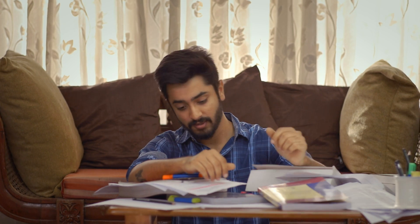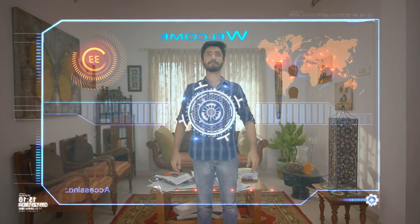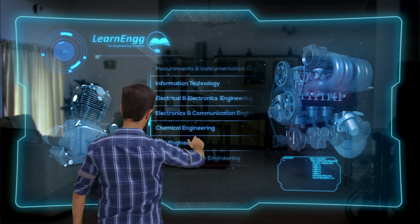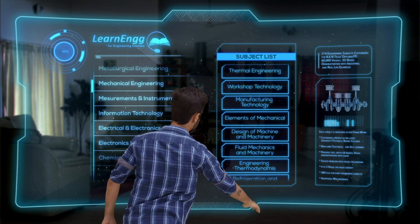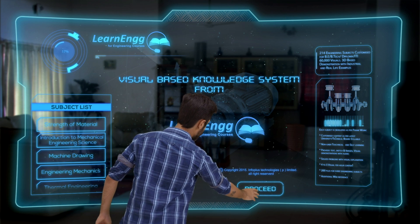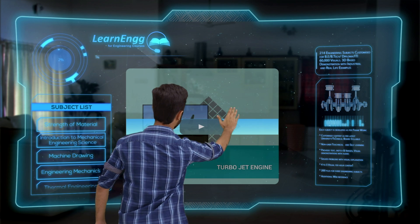You'd never waste a single moment again. No more searching for content amongst a mountain of books. The future is here. With Learning's sophisticated and seamless interface, it's simple to find everything you're looking for by accessing our vast collection of courses and the subjects listed under them, with extensive content and material readily available, along with interactive video references for every concept.